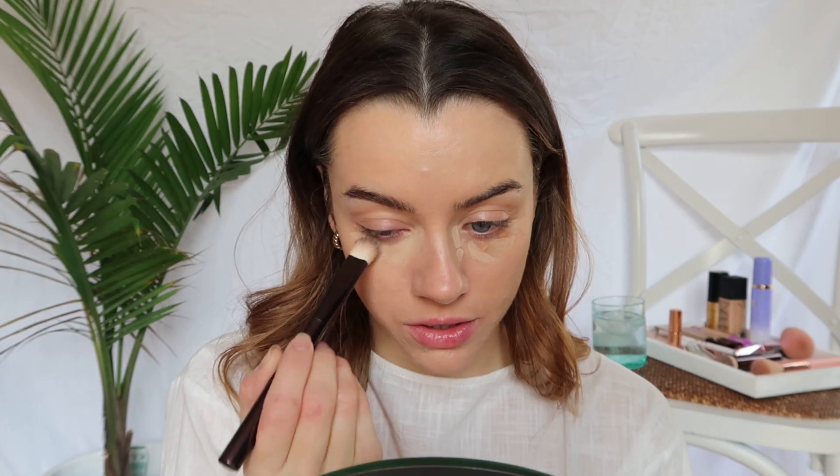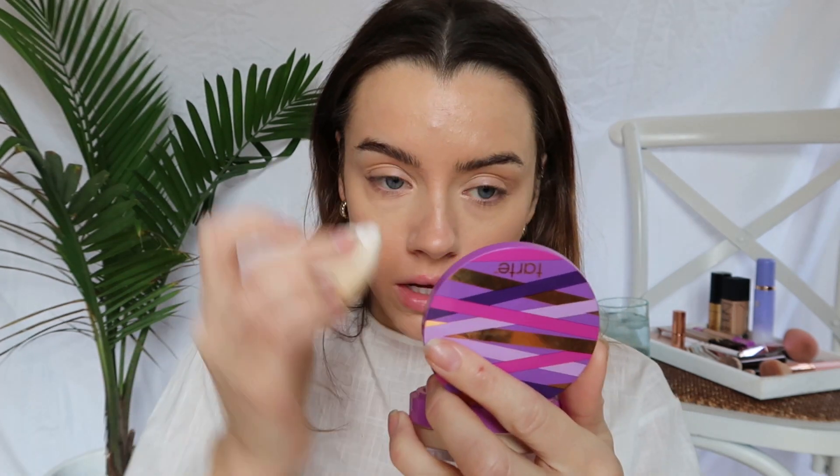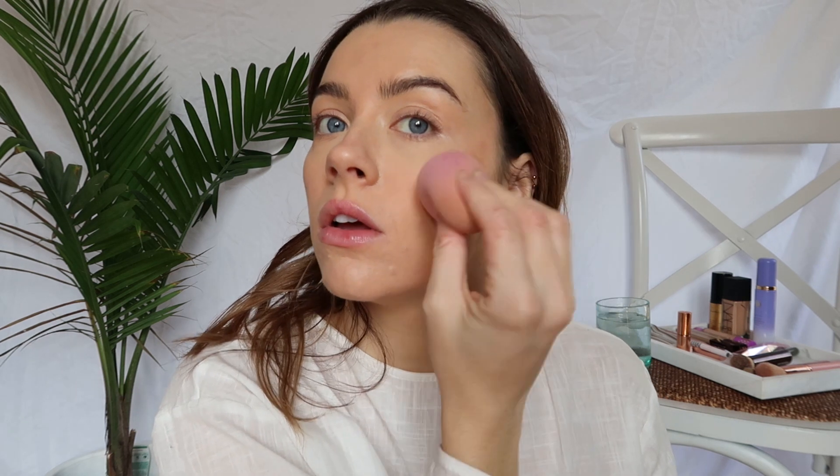I usually use a beauty blender for rounder eyes but I quite like this brush, so we're getting adventurous. I'm just gonna use the Tarte Shape Tape Setting Powder under my eyes because I'm looking pretty darn dewy underneath there. Then I'm going in with bronzer — my trusty Shantikai Radiance Gel Bronzer — and I'm gonna use that on a beauty blender and just kind of place it on my cheekbones. Look how good that bronzer is; it really just does the work for you.